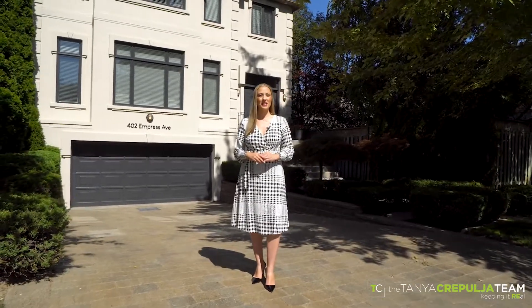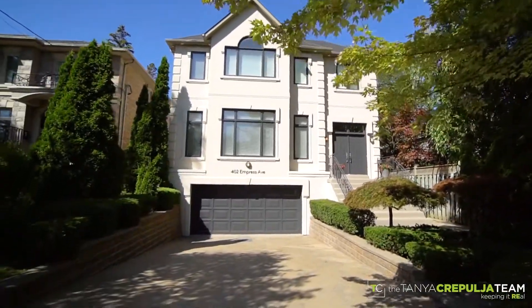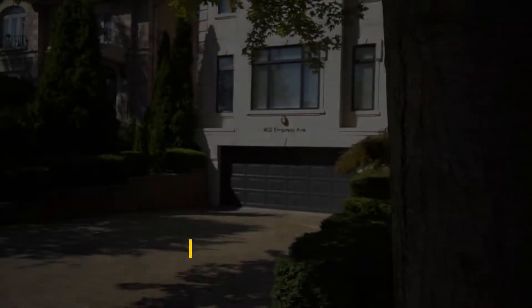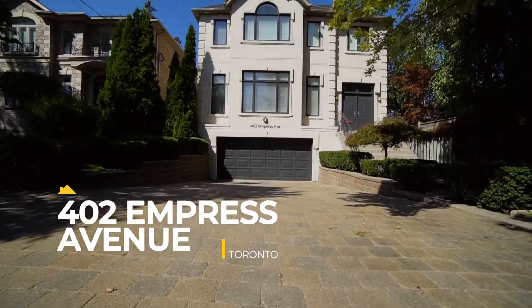Admired by its grand and stately presence on a coveted side of Empress Avenue is this elegant and distinctive residence. With its striking curb appeal and French manor style architecture, this could be the dream home that you've been searching for. I'm Tanya Krupulja, broker at Keller Williams Realty Solutions, proudly introducing 402 Empress Avenue Toronto, offered for sale for the first time in 22 years.